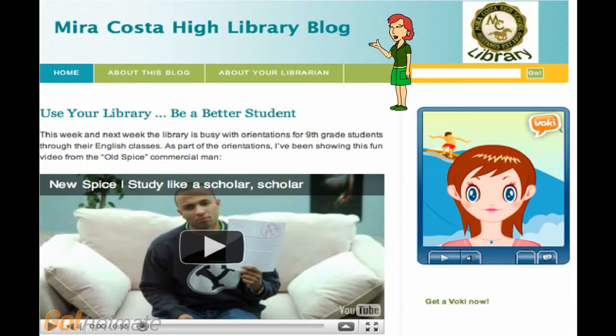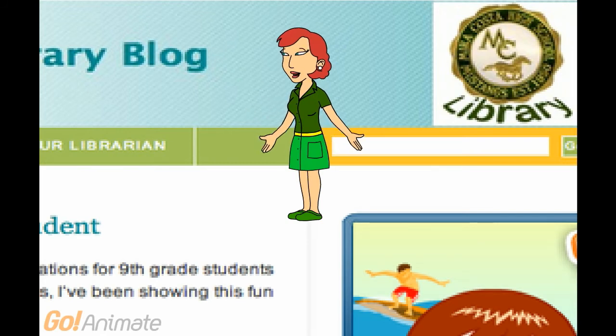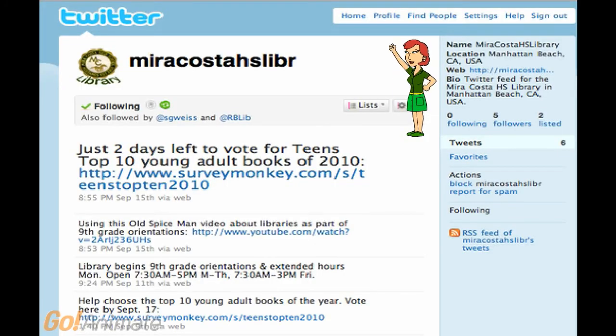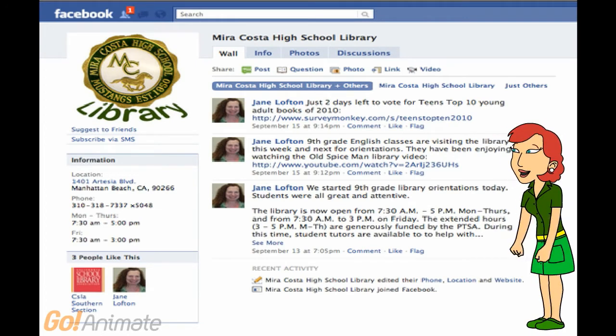You can learn news about library special events, book and tech clubs, new books, contests, and more on the library blog. Be sure to subscribe to the blog when you visit, so you receive notices whenever there are updates. And you can follow library news on Twitter, and don't miss the library page on Facebook, too.